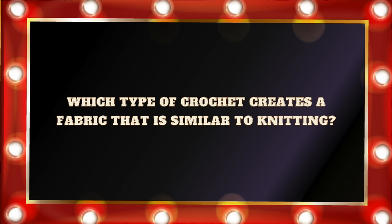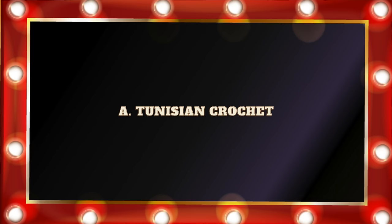Question number twelve: Which type of crochet creates a fabric that is similar to knitting? A. Tunisian crochet. B. Irish crochet. C. Filet crochet. Or D. Broomstick lace crochet. The answer is Tunisian crochet. I've never done Tunisian crochet before, but I know a lot of people really love it. Why it looks more like knitted fabric is that all of the stitches remain on the crochet hook, similar to knitting. With traditional crochet, we finish each stitch as we go, but with Tunisian crochet, those stitches stay on that hook, just like in knitting.